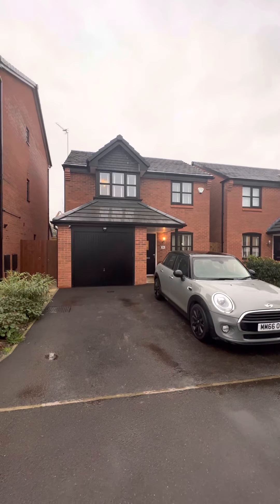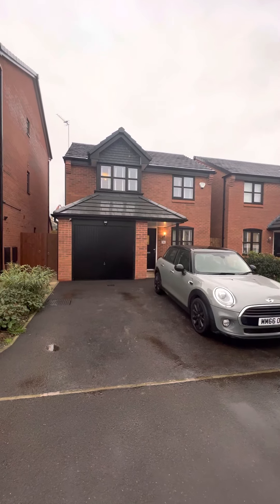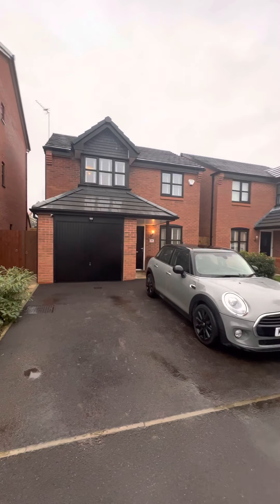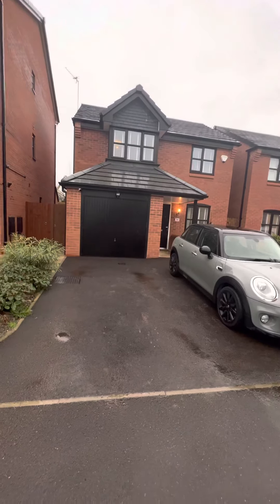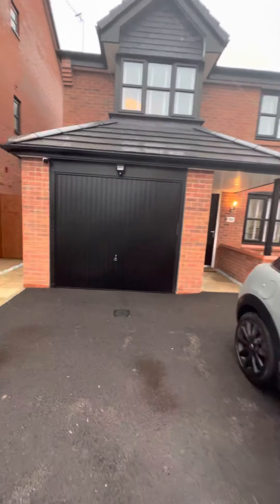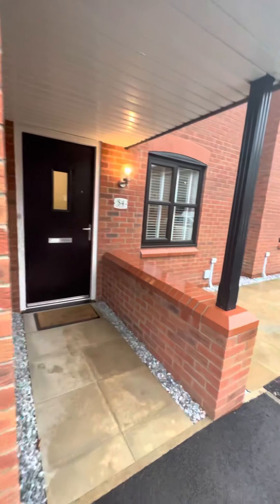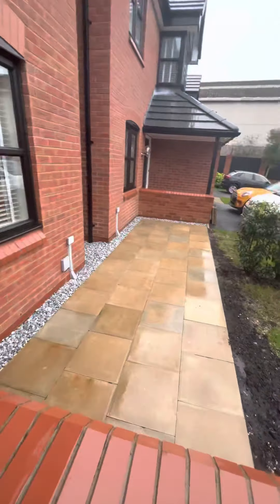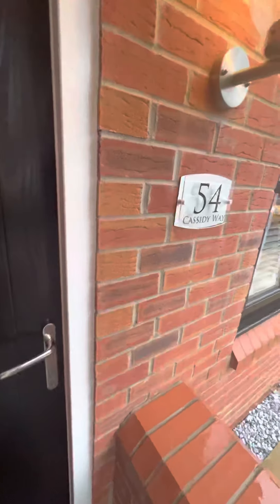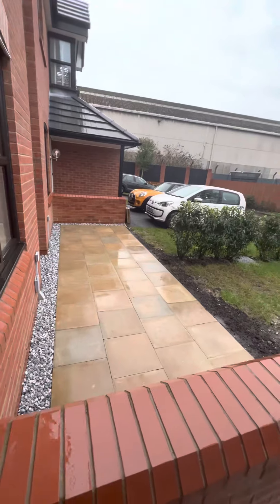Hi guys, it's Charlotte here from Hills with our new listing here on Cassidy Way in Monton. This is a beautiful three-bed detached property with an integral garage. As you can see from the front here, it's got off-road parking for two cars. It's got access around the side of the property which leads on to the garden. The vendors have also built this really lovely patio area at the front of the property where you can sit when the sun does set and still benefit from the sun.